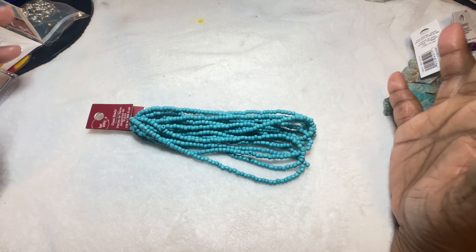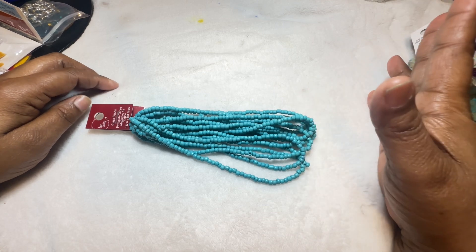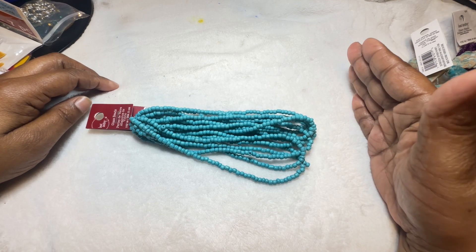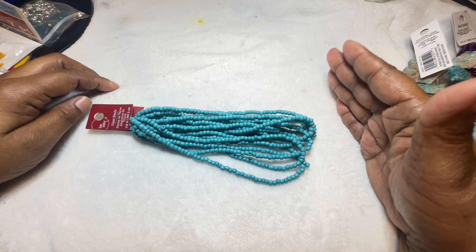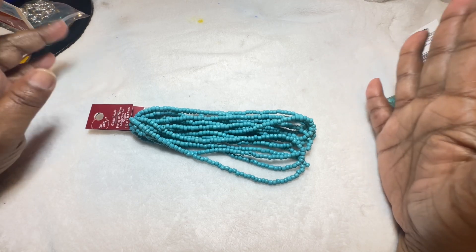Hey YouTube family, I'm back for another Michael's Arts and Craft haul. It's your girl Kesa from Totally Designs and I want to show you what I purchased today. I went to Michael's Arts and Craft today and purchased a few items. I did not buy a whole lot of beads — the beads are not on sale right now.